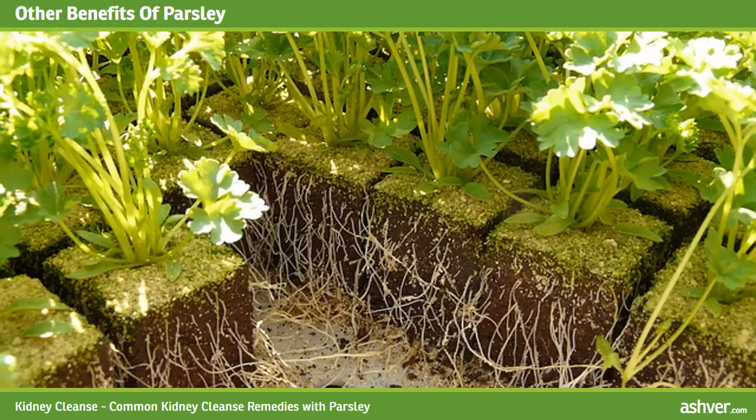Parsley is also a very good source of folic acid, which strengthens the heart and reduces the risk of stroke and heart disease.